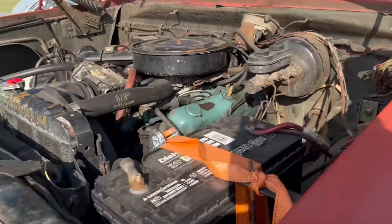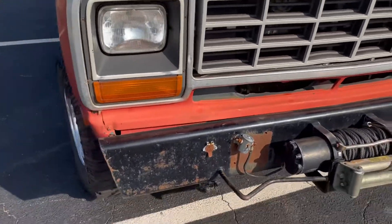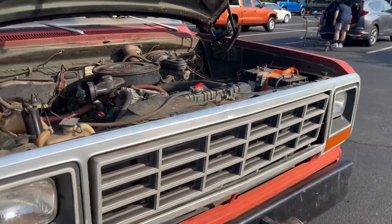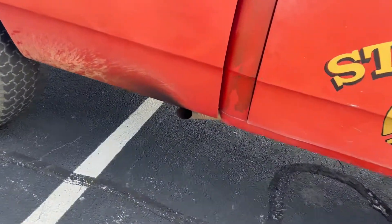Did you put that on there? Okay, a Holly two barrel — that's the original intake. I bet it's kind of tough on gas though, ain't it? About 7 miles per gallon — good lord. It's got a bit of sauce in there.